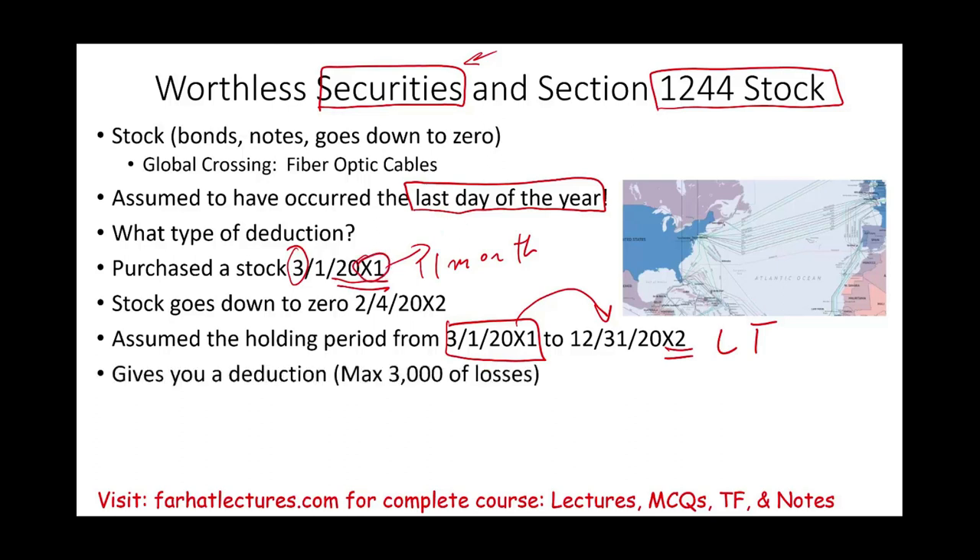Remember, losses give you a deduction. Capital losses give you a deduction of a maximum of $3,000, or you can use them against capital gains. Now we need to discuss what is Section 1244 stock.